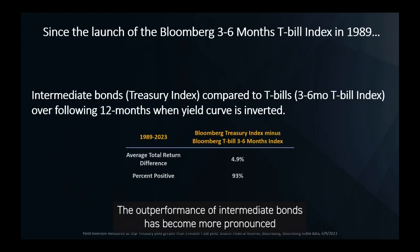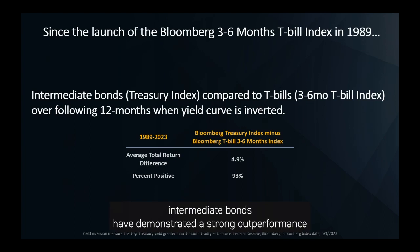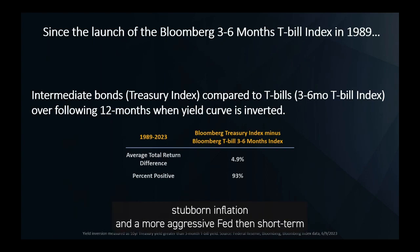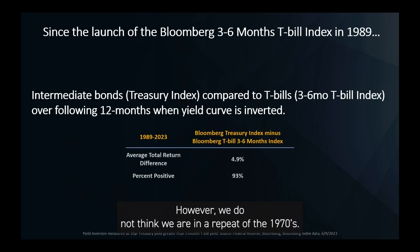The outperformance of intermediate bonds has become more pronounced in recent decades. Since the launch of the three- to six-month T-bill total return index, intermediate bonds have demonstrated strong outperformance with a high success rate since 1989. Of course, it's not a perfect 100% success rate, so keep that in mind. If we're in a repeat of the 1970s — stubborn inflation and a more aggressive Fed — then short-term bonds might be a better alternative in today's environment. However, we do not think we are in a repeat of the 1970s.